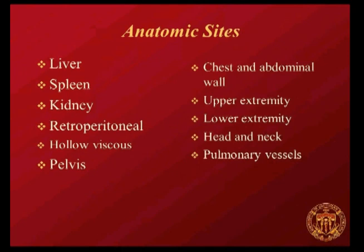The anatomic sites of liver, spleen, and kidney are particularly benefited by transcatheter methods. You can also treat retroperitoneal injuries, holoviscus, pelvis—all very suited to transcatheter treatment—and upper or lower extremity, head and neck, pulmonary vessels, pretty much anywhere.